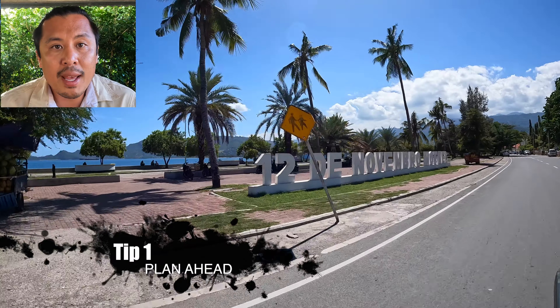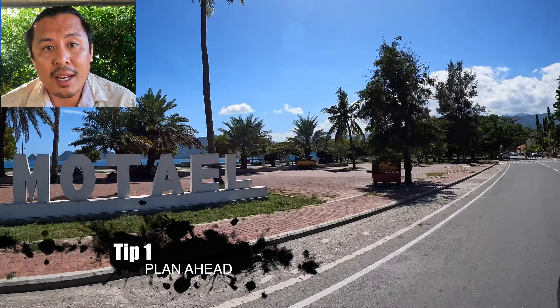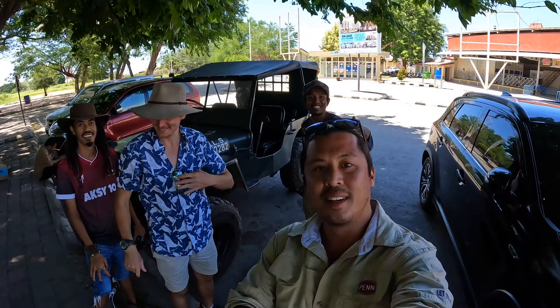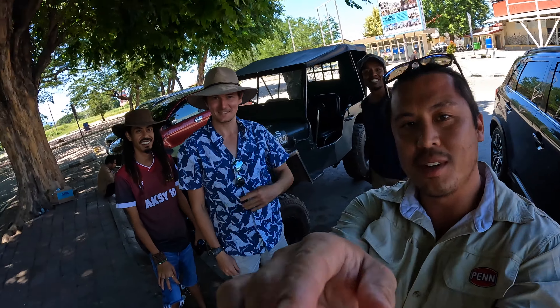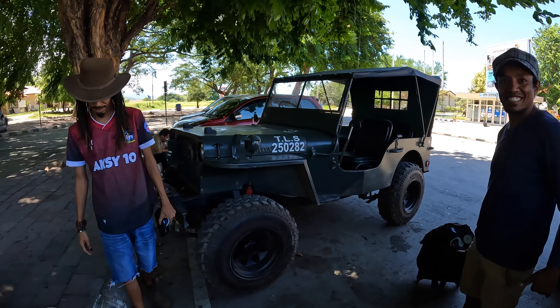First, plan ahead. Connect with a travel agent who knows Timor-Leste and can help you with logistics. You need to organize your transport — you can get cool transport like the Willy's Jeeps with these two gentlemen.